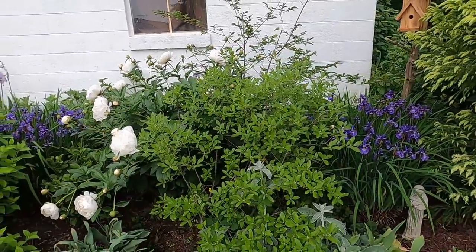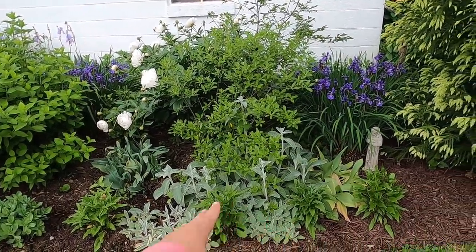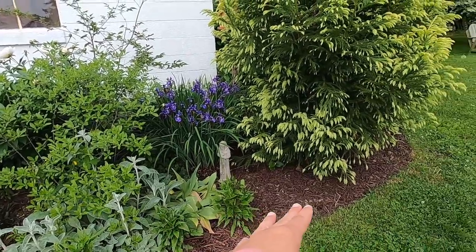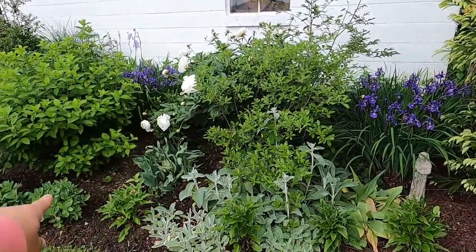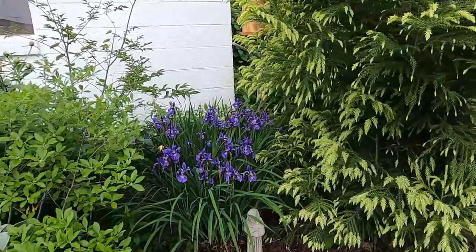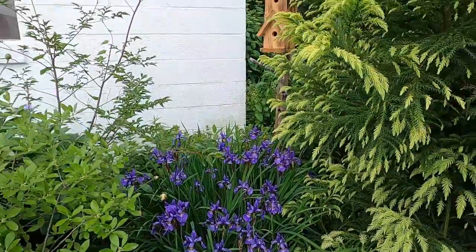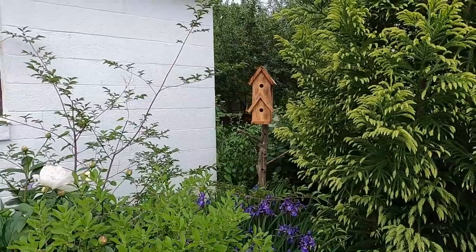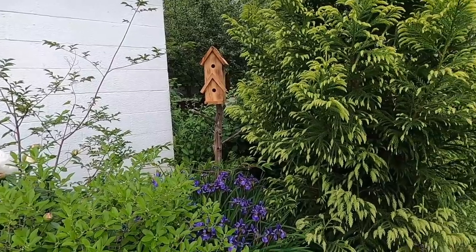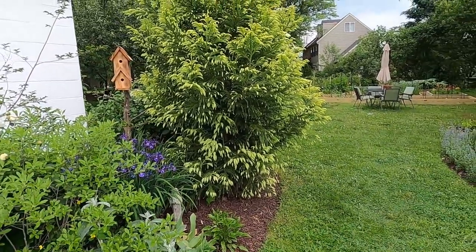Here we have a female winterberry. Underneath that we have some lamb's ear from my grandma's garden, and I'm hoping as it grows and fills in to continue moving it all along this area. Then I just have some native echinacea planted sporadically through the area. I also picked up this birdhouse from a little Amish boy down the road — he saw me putting the money in, got out on his scooter and came right down to get it himself. He was very excited, so that made it even more of a joy to purchase from him.